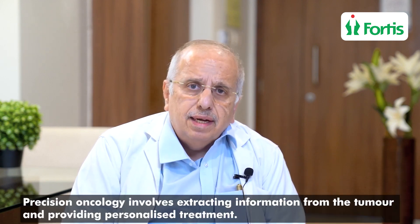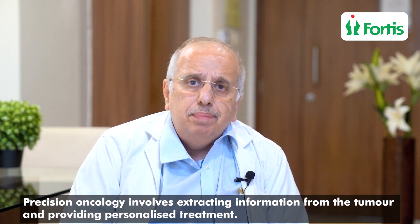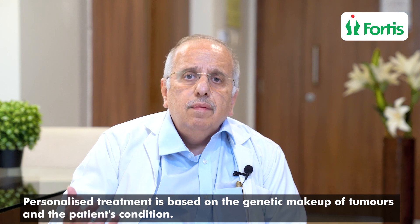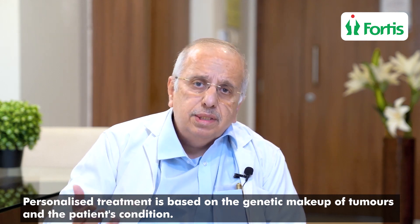Just to give you a brief idea of what is Precision Oncology — Precision Oncology means trying to extract information from the tumor and giving a very personalized treatment. How do we extract this information from the tumor? We try to understand the genetic makeup of this tumor, and according to this genetic makeup, we can give a very personalized treatment depending on the patient's condition.